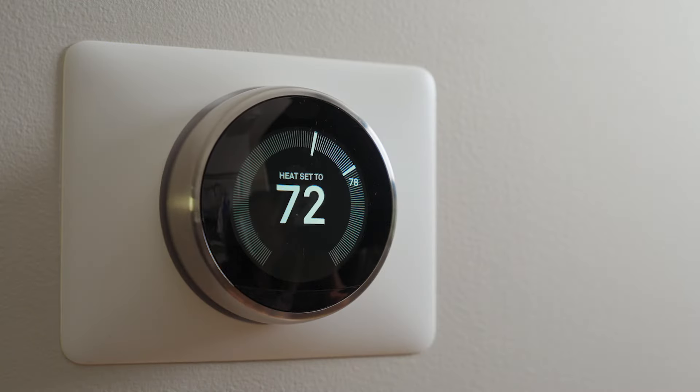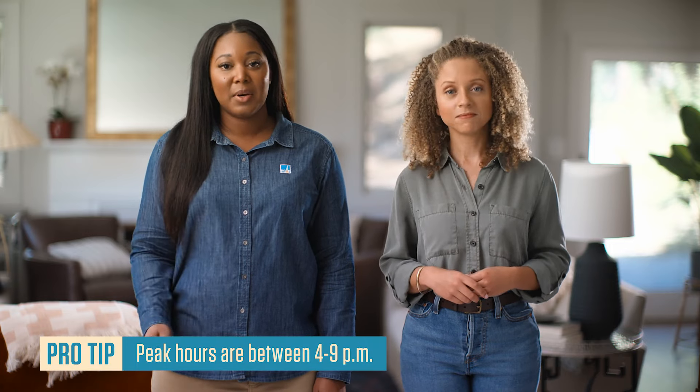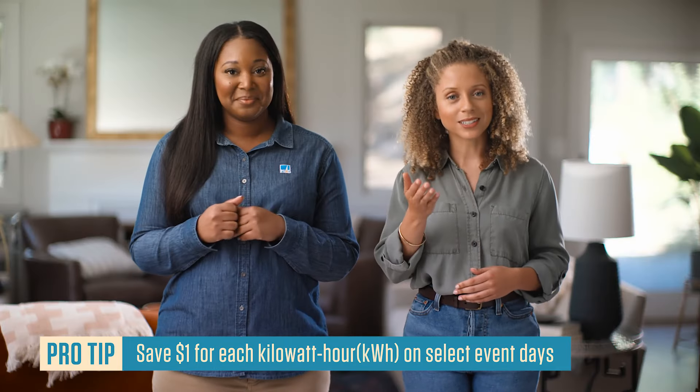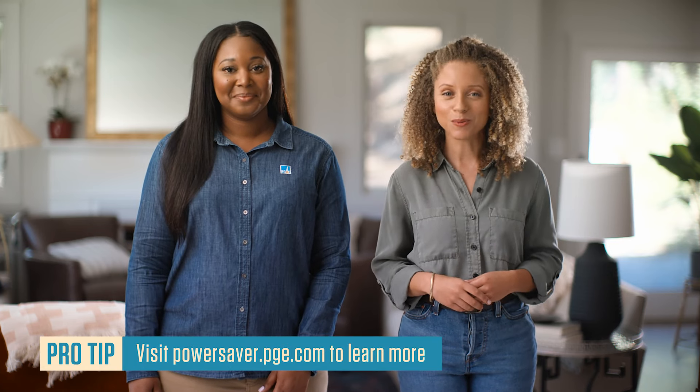A few of my neighbors have smart thermostats. Should I think about getting one? Smart thermostats are a great tool to save you money. Without even having to think about it, it can lower or raise itself and keep energy usage low during peak hours. And there are some great ways to earn money — you can enroll in programs like the Power Saver Rewards Program. I can get rewarded for practicing better energy-saving habits. Folks at home should visit powersaver.pge.com to learn more.